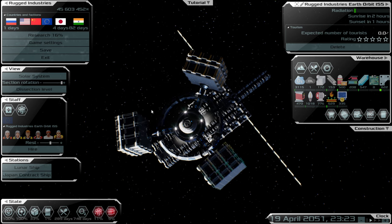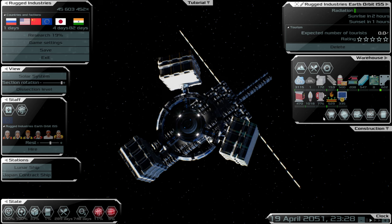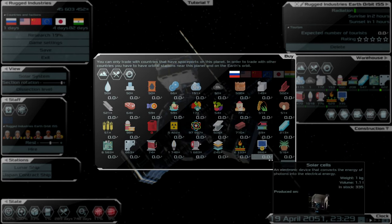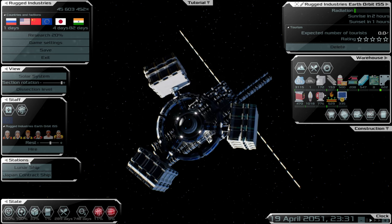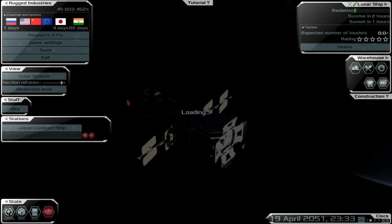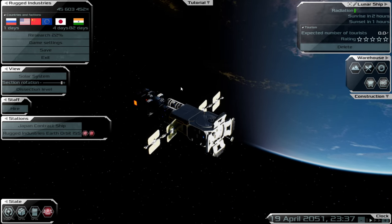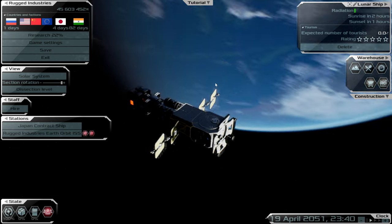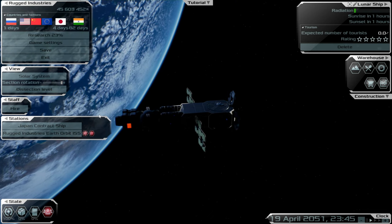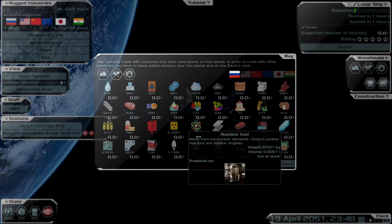We've got a couple of things to keep an eye on: CO2 levels are going to increase, which we'll resolve in the next stage of the station. Right now we've got a lunar ship and a contract ship that we need to sort out. We can't send either ship off because we've got no liquid fuel, but we can get them both going. First I'll get the lunar ship going.